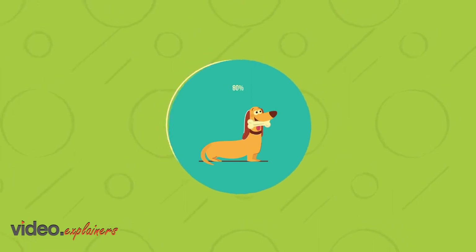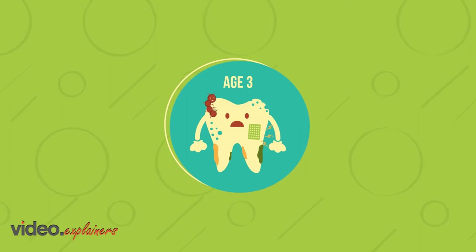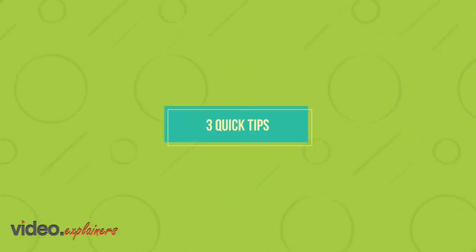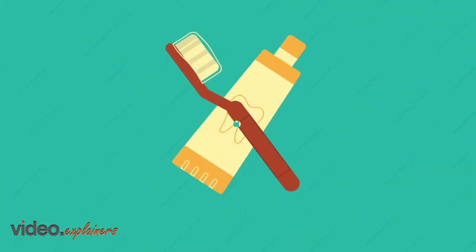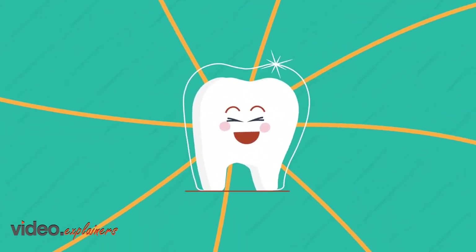In fact, almost 80% of dogs and 70% of cats show signs of dental disease by the age of 3. Here are three quick tips, aside from brushing, to improve your pet's oral hygiene and prevent dental diseases.